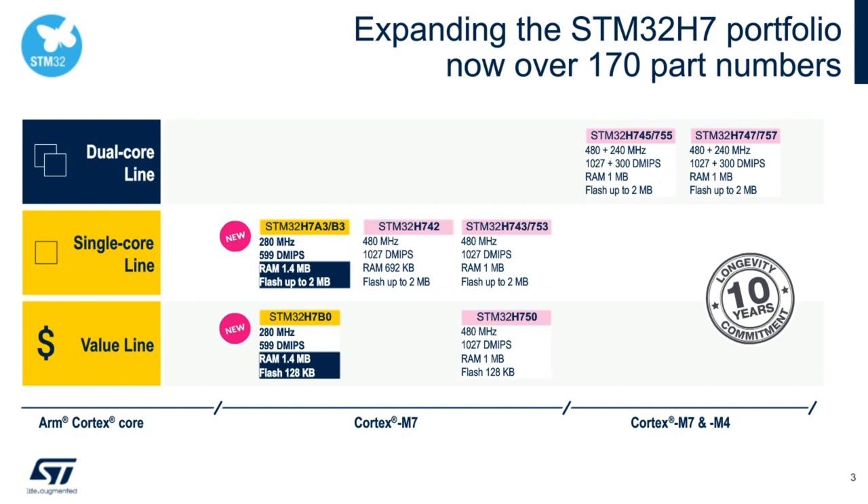What we are introducing now is the STM32H7A3, H7B3, and H7B0, marked in yellow. These are single-core value-line and single-core-line products. The single-core line products can run up to 280 MHz, with RAM of 1.4 MB on the H7A3 and H7B3, and flash up to 2 MB — all internal. The value line reduces flash to 128 KB while RAM remains 1.4 MB. This product line also carries a 10-year longevity commitment.